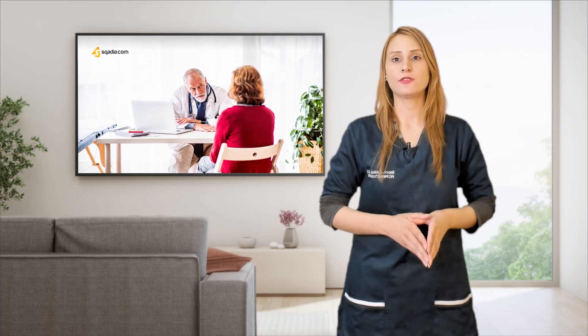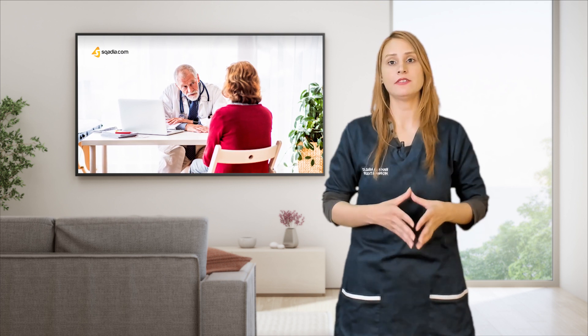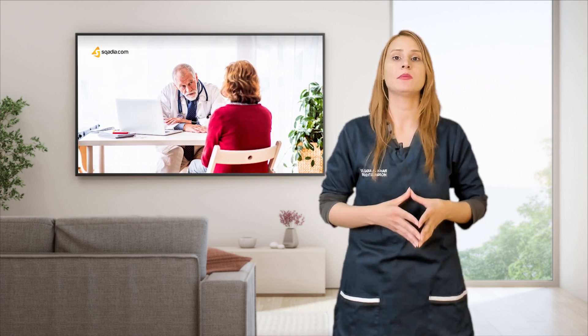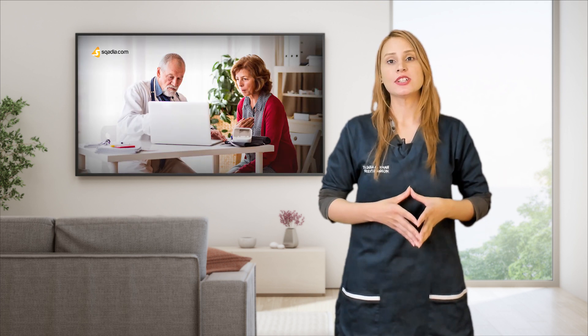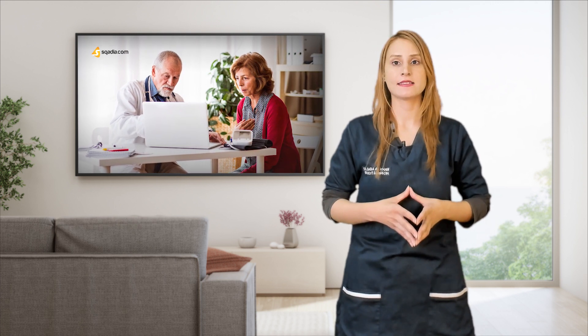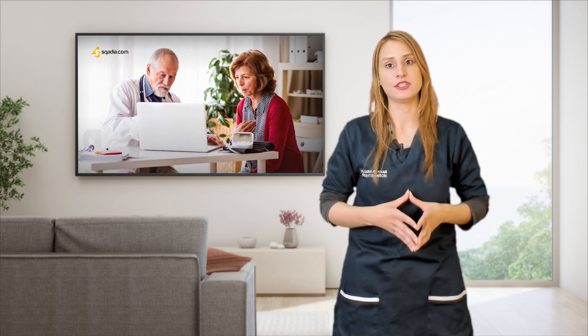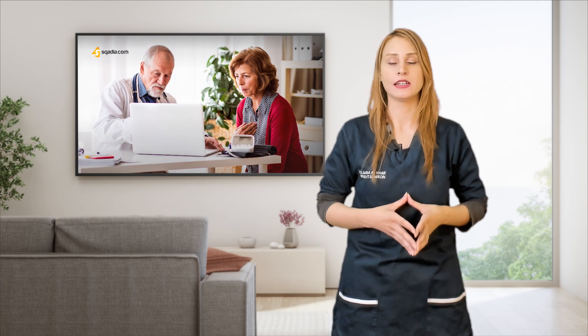Mrs. Jen is a 48-year-old woman who comes into a clinic requesting something for her constipation. When asked about her symptoms, she explains she has had recurrent diarrhea for the last two years with some abdominal pain and has been feeling quite tired lately. She leads a busy lifestyle holding down two jobs and has had some recent weight loss, which she attributes to stress and poor nutrition. She also mentions she had some blood in her stool on and off.